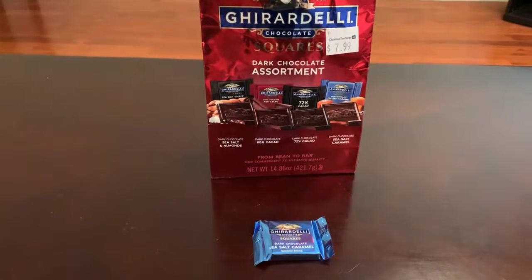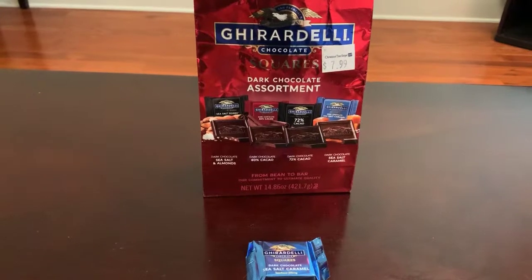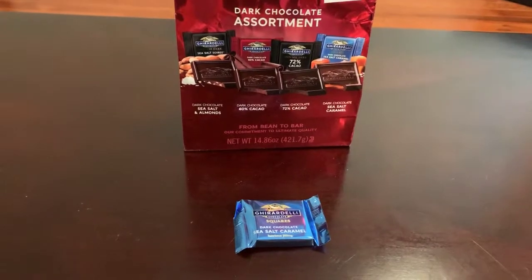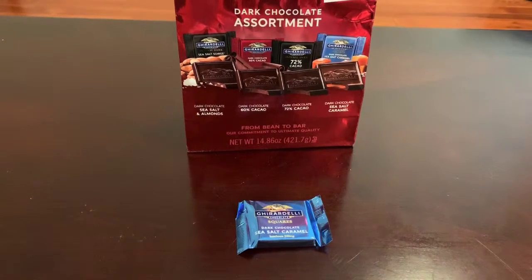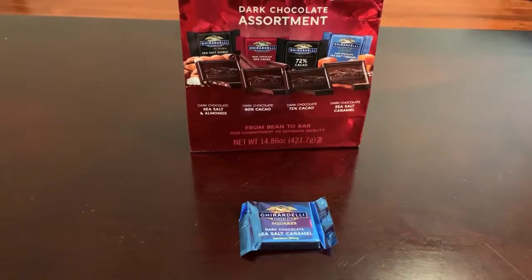Whatever the application is for these chocolates, thumbs up from me. I think they're quite delicious and also look quite presentable, depending on what you're using them for. So if you'd like to get some for yourself, you can do so by clicking the link that I'll leave in the description below.